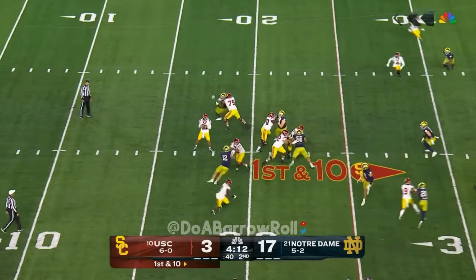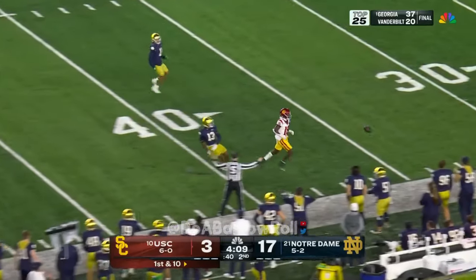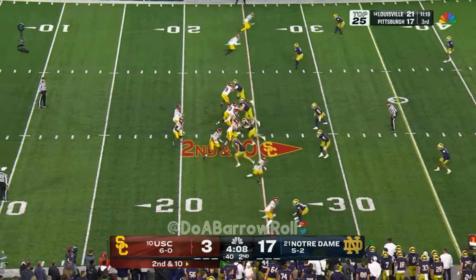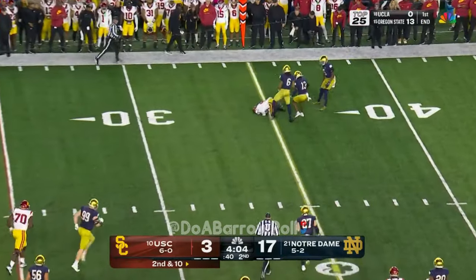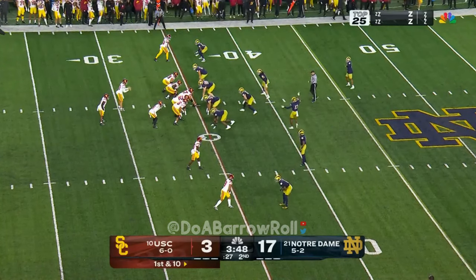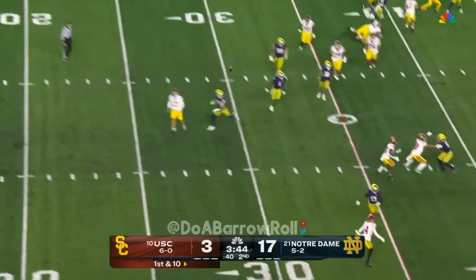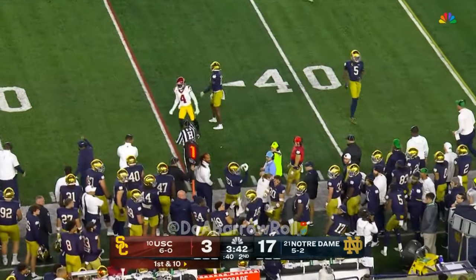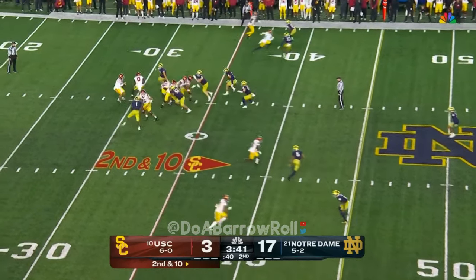First and ten for Williams. Now Williams looking deep down the field. Williams fires outside and has a completion — go and go fast, try to put some pressure on the Irish. Williams play action, pressured. Now Williams just going to get rid of it. SC needs points for the conclusion of this first half.